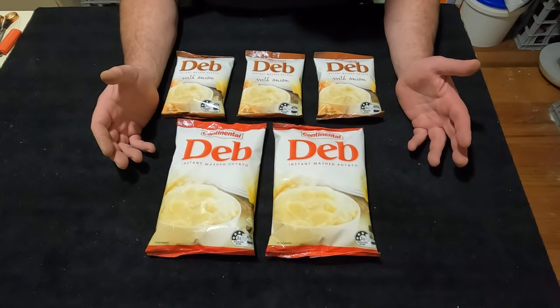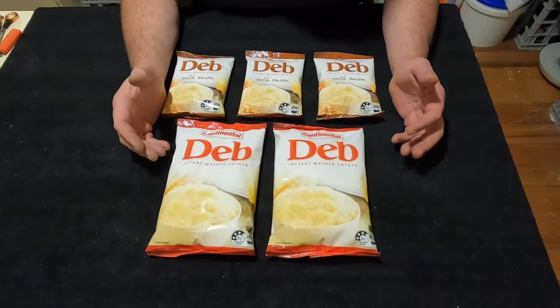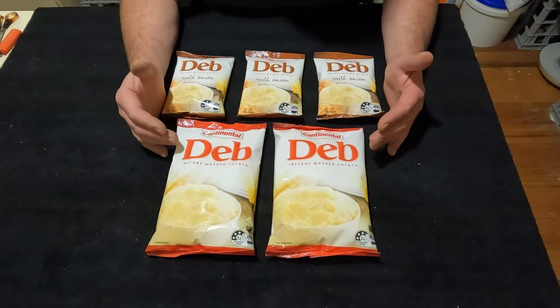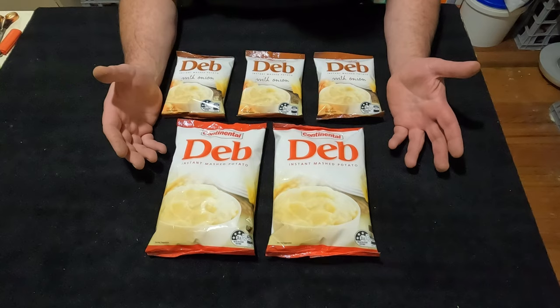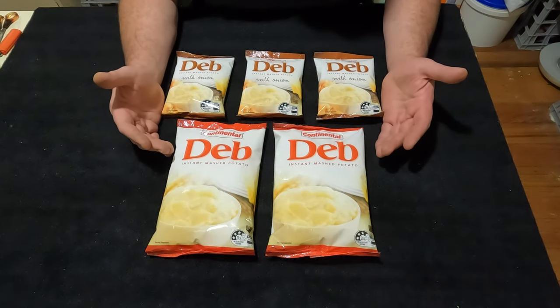G'day preppers, welcome to another video. Today I thought I'd do a little video on another potential pantry prepping item for me, and that is instant mashed potatoes.